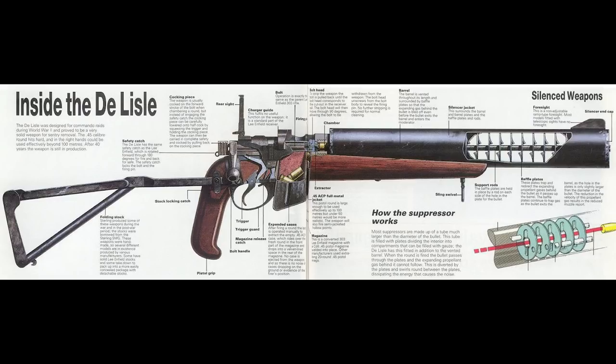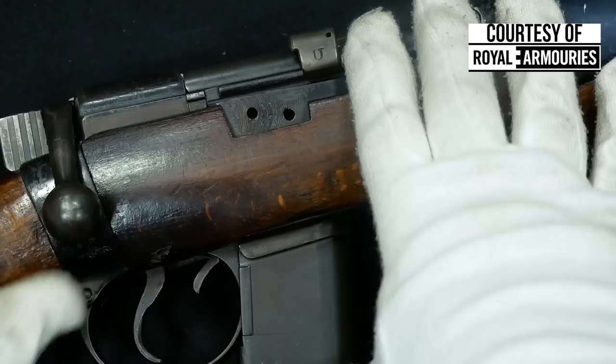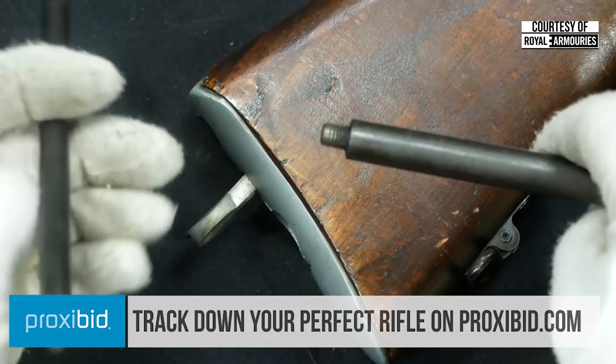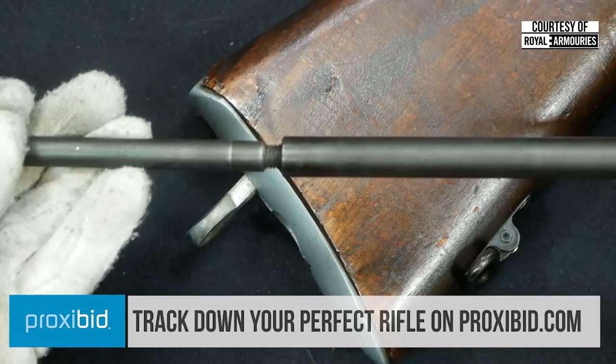I'd like to extend a special thanks to the private collector that let me shoot his Valkyrie Arms reproduction DeLisle. I would especially like to thank the National Firearms Center at the Royal Armouries in Leeds, UK for allowing us to film there as well. I'd also like to thank our sponsor, ProxyBid — they're a firearms auction site that really helps us bring this sort of content to the channel in a high-quality fashion. I don't know if you could find any DeLisle rifles on ProxyBid, but I'm sure if one ever shows up, they might have it for a good price. Either way, give it a check. Thanks for watching, guys, and please stay safe out there.